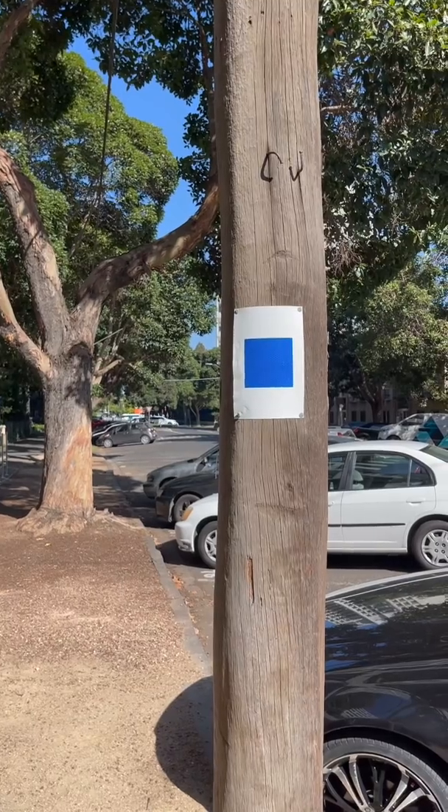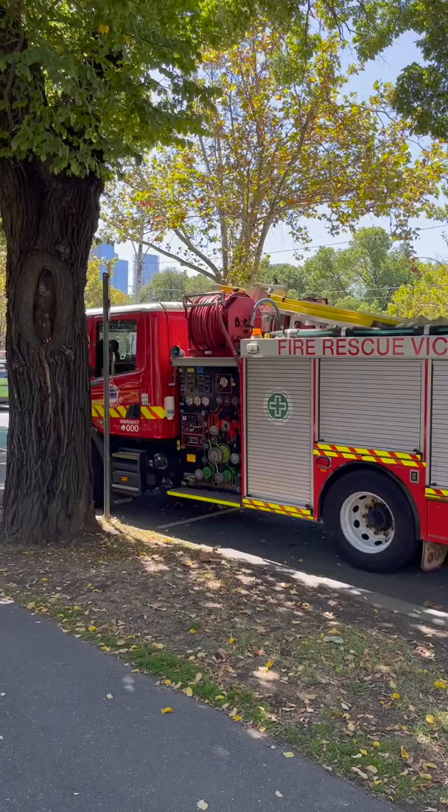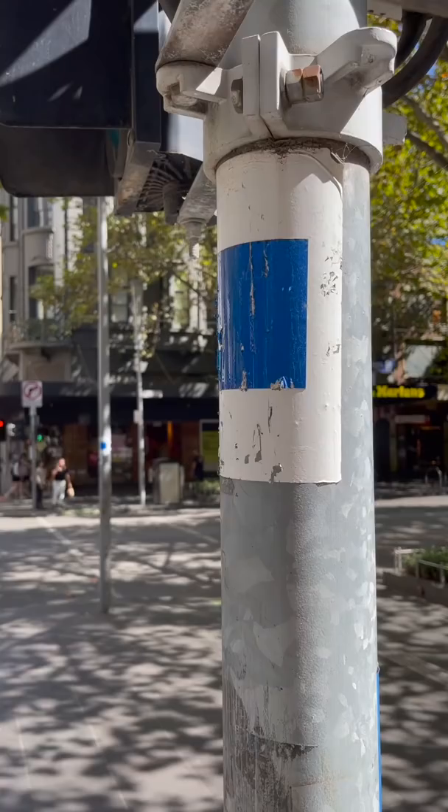On the power poles around Melbourne, there are these blue reflective squares and rectangles. If you've never noticed them before, I promise that you're now going to see them everywhere. So, what are they? In the case of emergency, time is absolutely essential — it's why police cars and ambulances have sirens and can speed through red lights. And these blue squares are designed to help in an emergency.